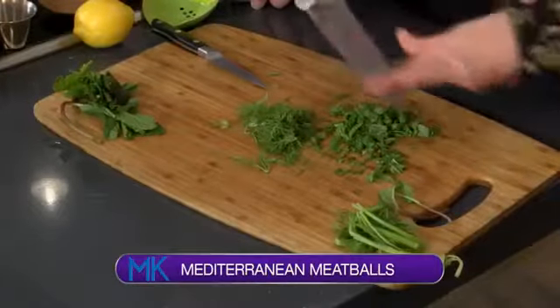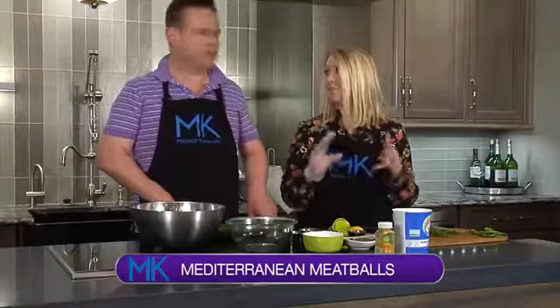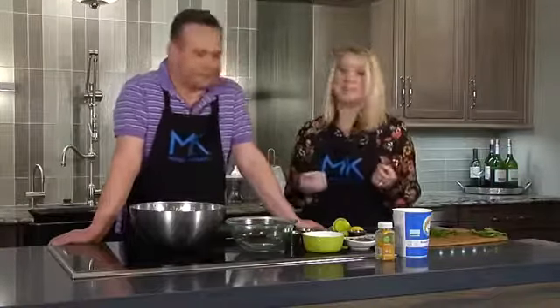I'm cutting up a little bit of mint and dill, and that should already give you a little indication of what region we're going. We're doing a little Mediterranean meatball. I've been talking recently about healthy snacks and ways that you can have really good appetizers for a party without sacrificing carbs or your diet goals — just clean eating.